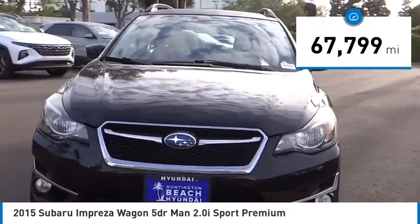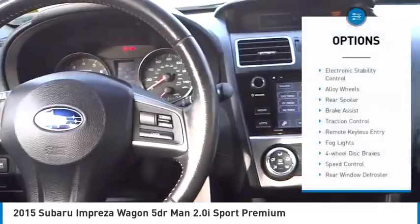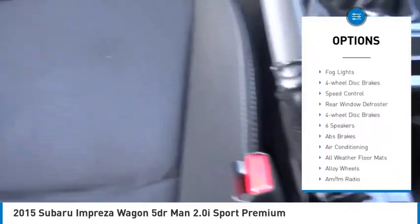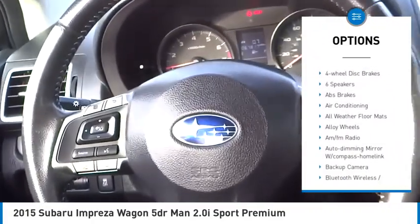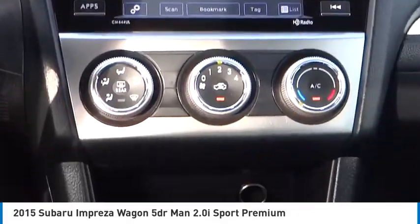This vehicle has less than 70,000 miles. Here are some of this vehicle's great options: electronic stability control, alloy wheels, rear spoiler, brake assist, traction control, remote keyless entry, fog lights, four wheel disc brakes, speed control, rear window defroster.